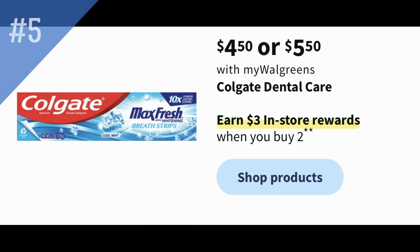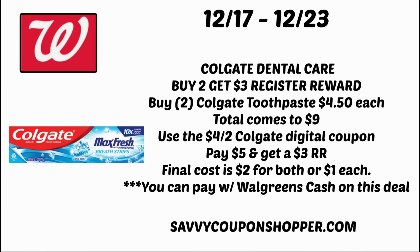Deal number five is another oral care deal on Colgate Dental Care. If you're not a Crest Oral-B person, you can do this deal instead. Products are priced at $4.50 or $5.50, and it's buy two, earn a $3 register reward. Grab two at $4.50 each — probably the Colgate toothpaste — totaling $9. Clip and use that $4 off two Colgate digital coupon, bringing your total to $5 out of pocket. But buying two earns you a $3 register reward, making the final cost $2 for both or just $1 each.